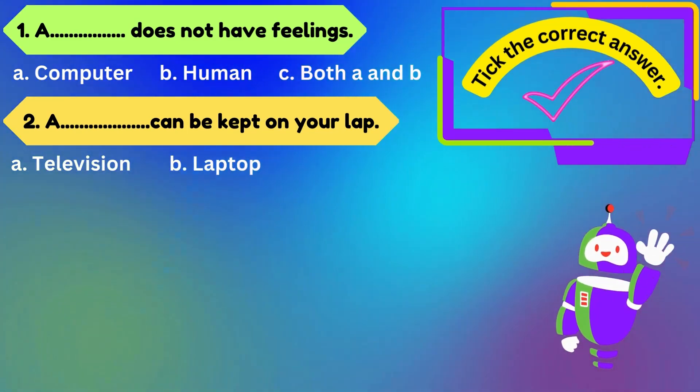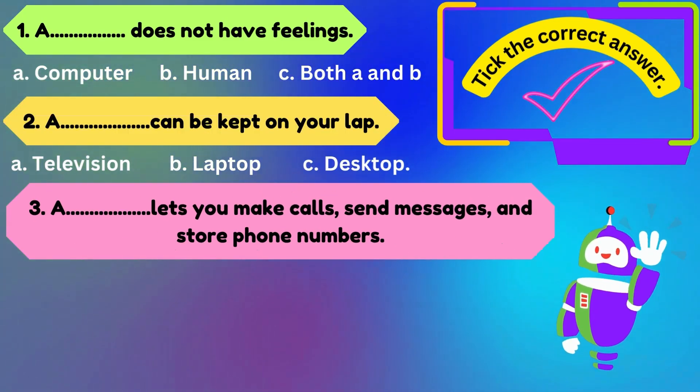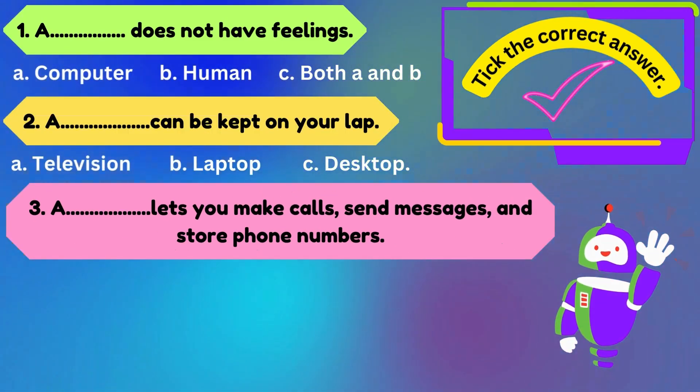Number two: a can be kept on your lap. Options are: A) television, B) laptop, C) desktop.